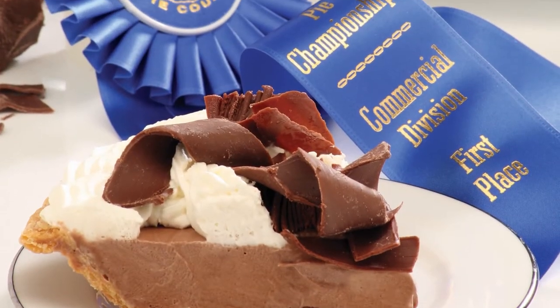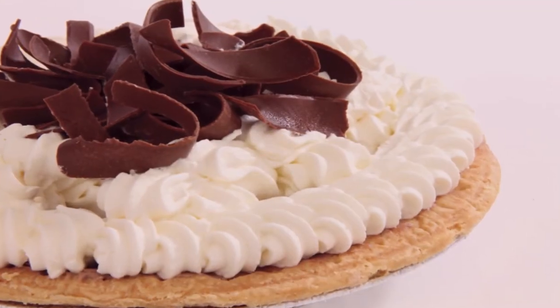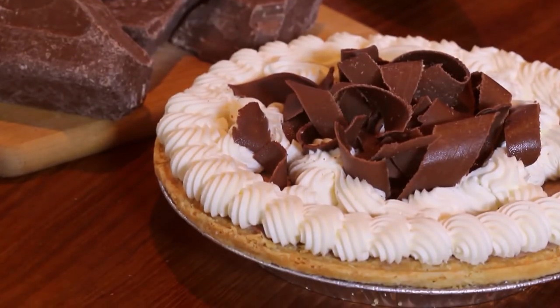Tippin's French Silk — that first place award-winning blue ribbon classic. A tender flaky crust with a slow-whipped light chocolate mousse folded inside. Real whipped cream and chocolate shavings top off this masterpiece.